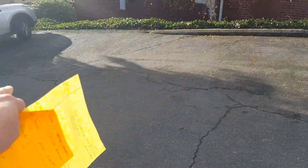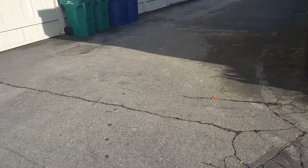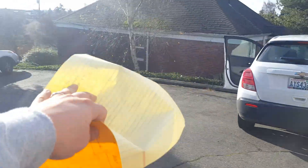And then you've got crack fill in some of these areas here. There's roughly 150 feet of crack fill throughout the parking lot here.